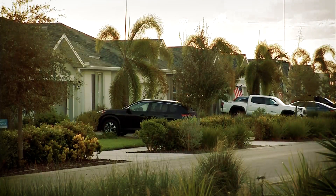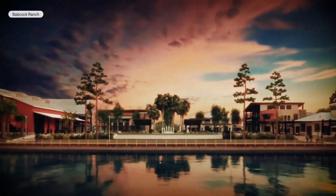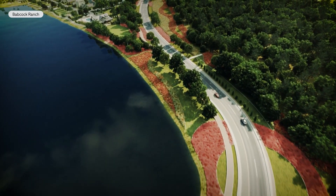But in Babcock Ranch, they had all their utilities. Residents were watching the storm on television. That 700-acre solar farm powered the community throughout the storm, thanks to underground power and fiber-optic lines.